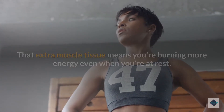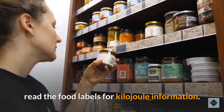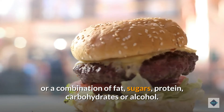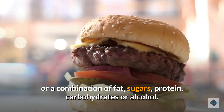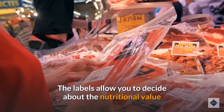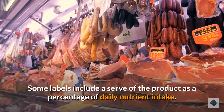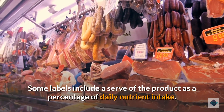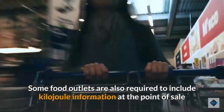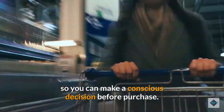That extra muscle tissue means you're burning more energy even when you're at rest. Read food labels: when shopping, read the food labels for kilojoule information. Kilojoules in a food item can come from fat, sugars, protein, carbohydrates, or alcohol. Some labels include a serve as a percentage of daily nutrient intake, and some food outlets are also required to include kilojoule information at the point of sale.